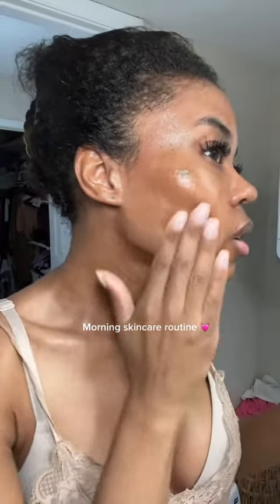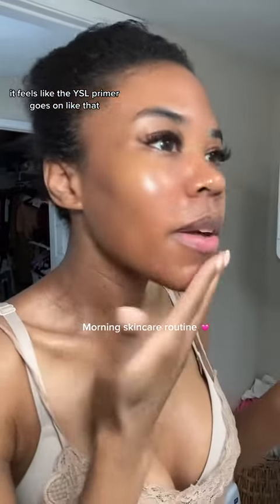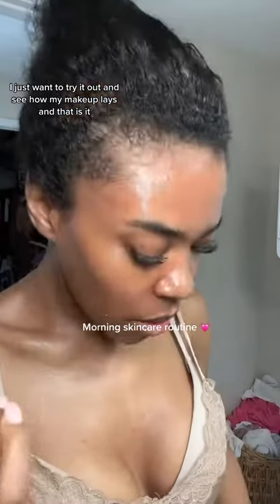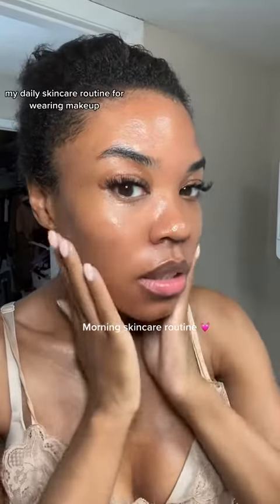It feels like a primer — it feels like the YSL primer, goes on just like that. I'm just trying this out today to see how my makeup lays. And that is my daily skincare routine for wearing makeup!